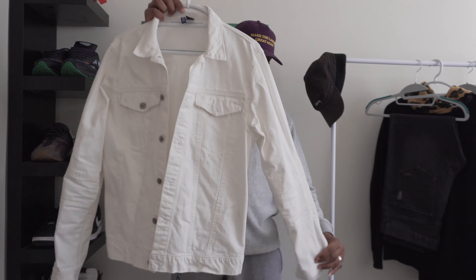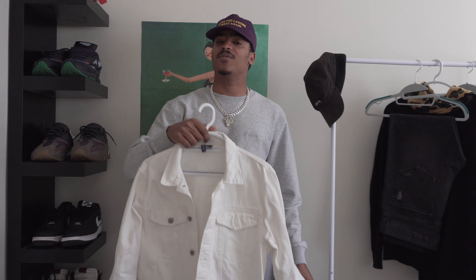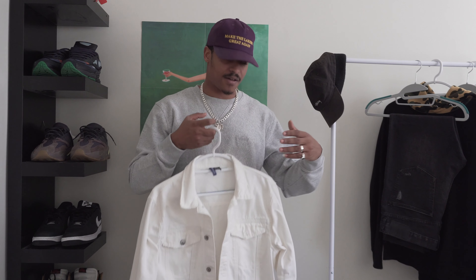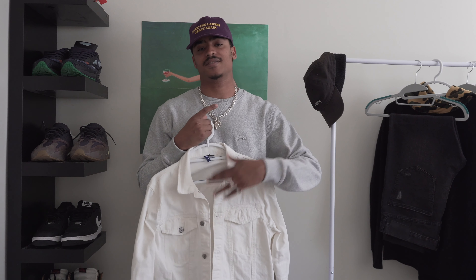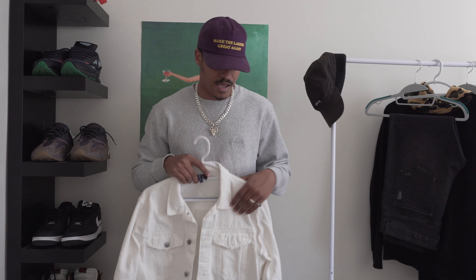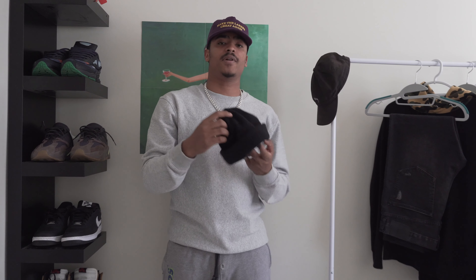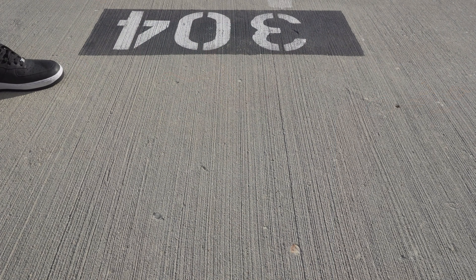To top it off, I have this H&M white denim jacket. I've barely worn this — only about twice — and I got it probably three years ago. But it's always good to hold on to certain pieces. I found much use for it now for this How to Style series. As you can see, it's going to be an all-white denim outfit with a black t-shirt. I'm going to pair it with my black beanie.